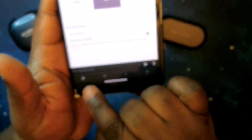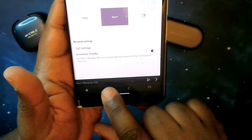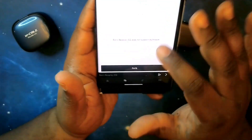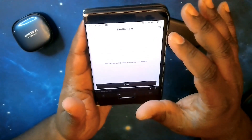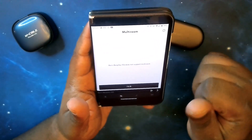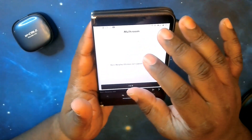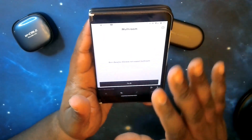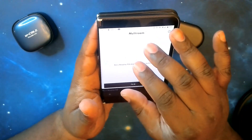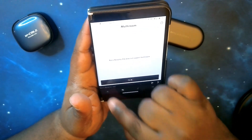At the bottom of the app you've got several icons. The next one is multi-room — if you have Bang & Olufsen speakers and home theater systems, you can use this app to control them from any room in the house. That's a very cool feature.